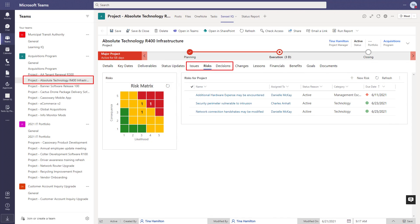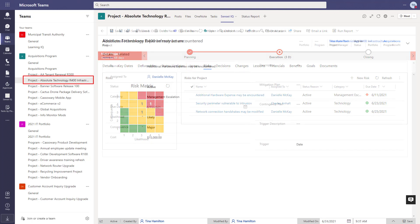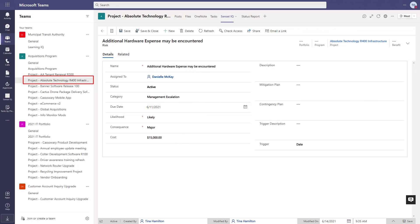Risks, actions, issues, decisions — often referred to as RAID — are key collaboration elements on most projects. Rather than separate spreadsheets or disconnected tools, all RAID items can live centrally in Microsoft Teams and be available for reporting, alerts, reminders, approvals, and any other automation.